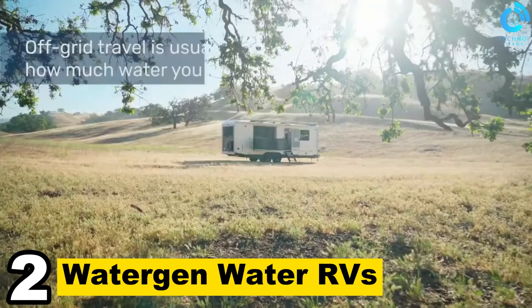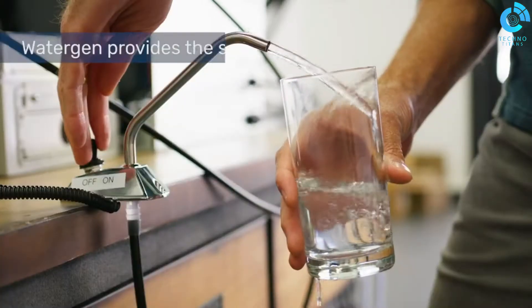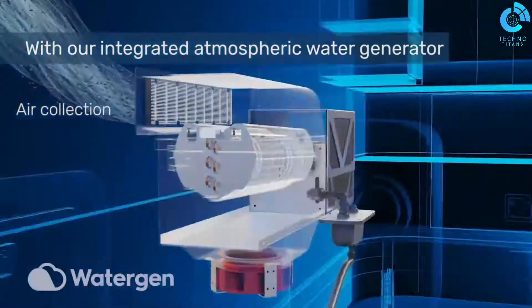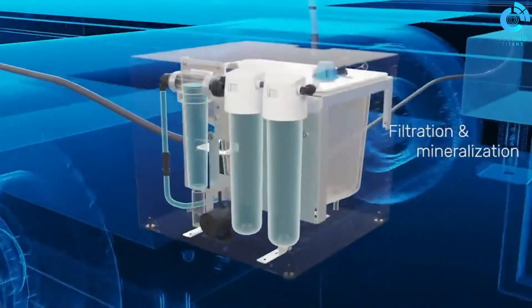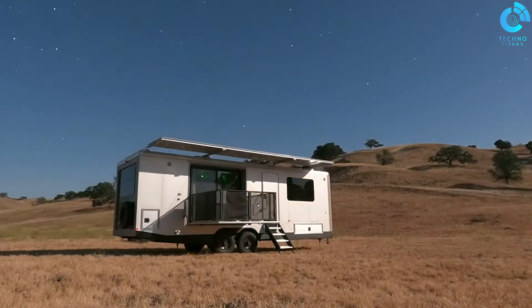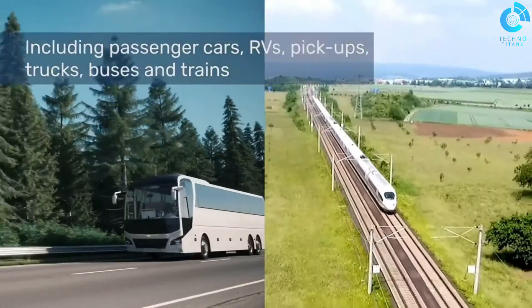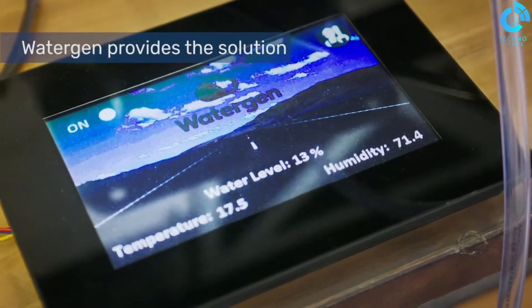Number 2: Watergen Water RVs. Watergen Water RVs are a revolutionary solution for ensuring a sustainable and independent water supply on the road. These innovative recreational vehicles integrate cutting-edge technology developed by Watergen, a global leader in atmospheric water generation. Watergen's RVs use a unique air-to-water technology that extracts moisture from the atmosphere, providing clean and safe drinking water for travelers. This self-sustaining water source eliminates the need for carrying heavy water tanks, reducing the RV's weight and environmental footprint. With Watergen Water RVs, travelers can journey with peace of mind, knowing that a reliable water source is always at their fingertips.